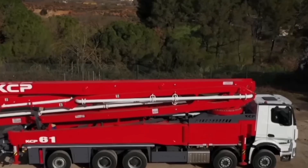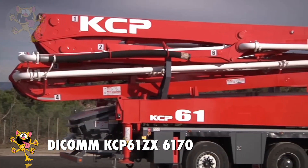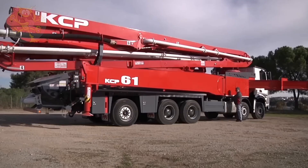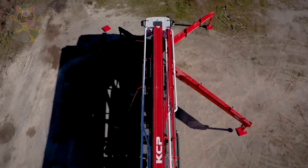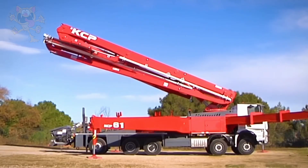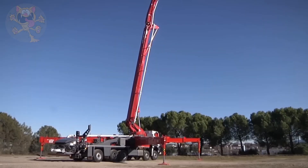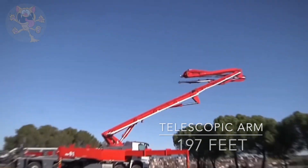Number 4: the Dicom KCP-61ZX-6170. This boom truck is made in Spain. The truck chassis is a Mercedes-Benz ARX 4151 truck. This is a long truck measuring 49 feet long and 13 feet high. Added to that is a 158-gallon hopper and a telescopic arm that can turn 370 degrees. Pumping pressure on this truck is 87 bars and it can pump 6,000 cubic feet of concrete per hour. The telescopic boom arm on this truck has six sections and can extend to reach a height of 197 feet.